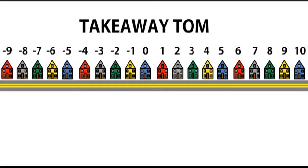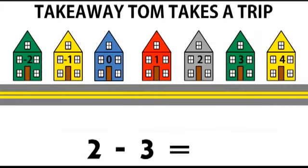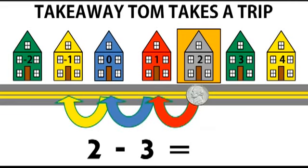Now we'll look at subtraction with integers. Again, the first integer is the starting house. The minus sign tells us that we are subtracting and we want to use Tom. The second integer still tells us how many houses away we are moving and if Tom is walking forwards or backwards. So we start at house number two. The minus sign indicates to use Tom. Positive three tells Tom to walk one, two, three steps forward, and Tom ends up at house negative one. And that is the answer to two minus three.